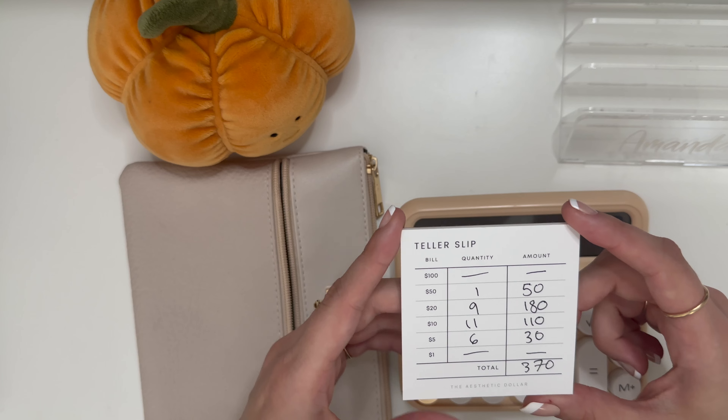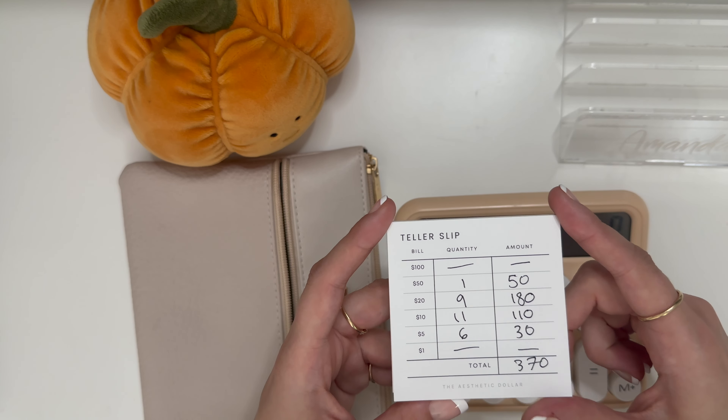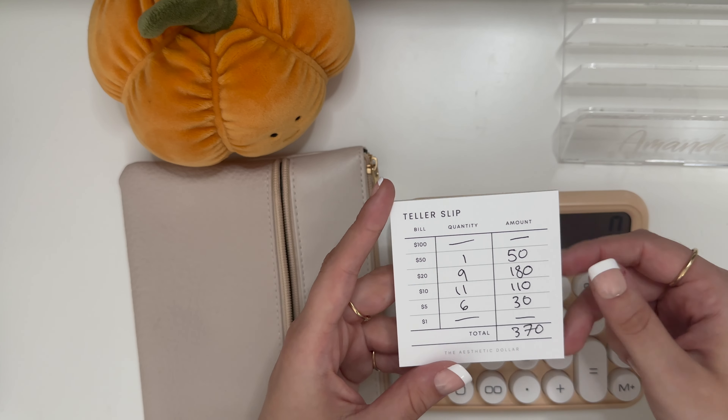In today's video, I am cash stuffing the first half of my second paycheck of May, doing $370.